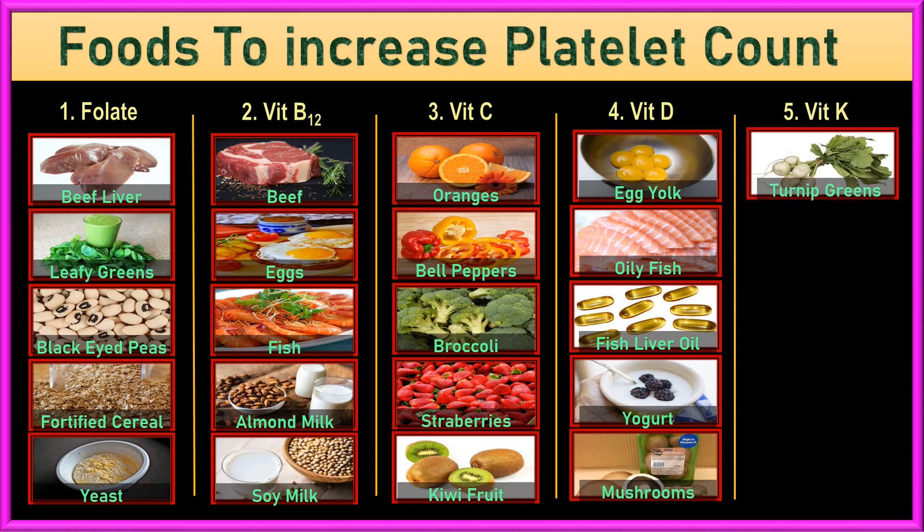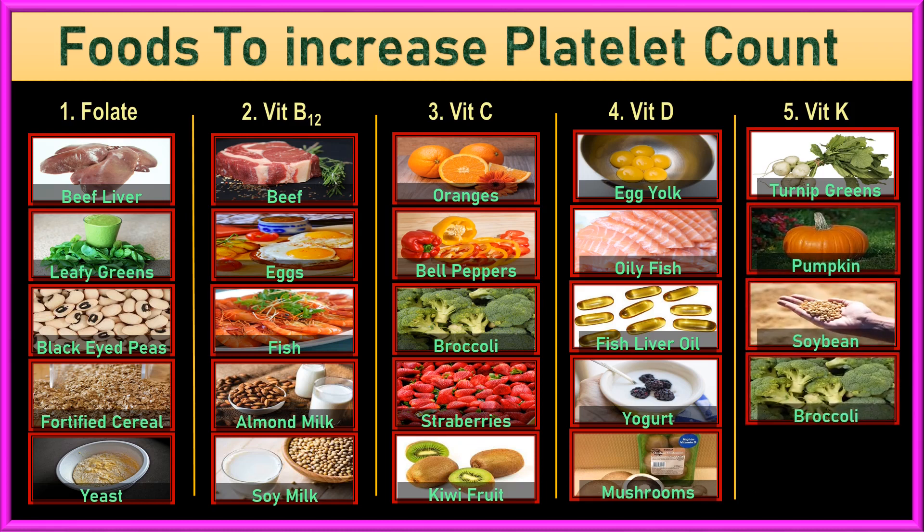5. Vitamin K. Vitamin K is vital for blood clotting and bone health. Foods rich in vitamin K include leafy greens like collards, turnip greens, spinach, and kale, as well as broccoli, pumpkin, soybeans and soybean oil, and natto — a fermented soybean dish.